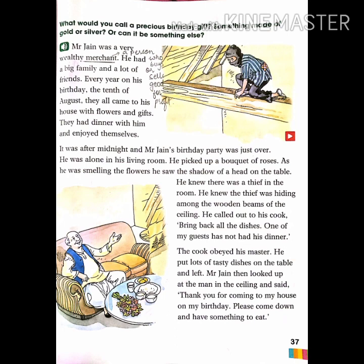The first paragraph gives us a description of Mr. Jen. Mr. Jen was a very wealthy merchant — wealthy means rich, and merchant means a trader or a person who buys or sells goods for profit. He had a big family and lots of friends. Every year on the 10th of August, Mr. Jen celebrated his birthday, and all his relatives and friends came to his house, had dinner, and brought him gifts and flowers.